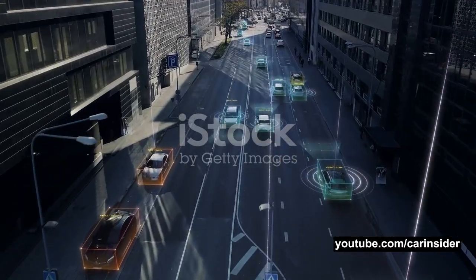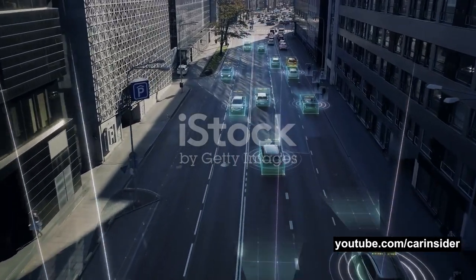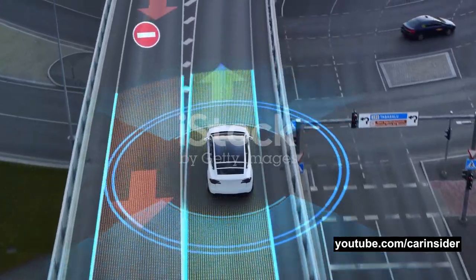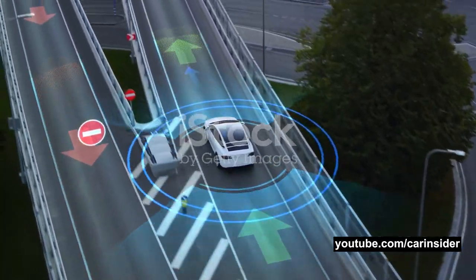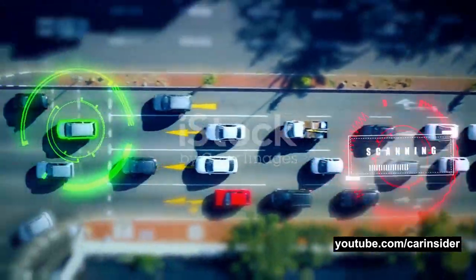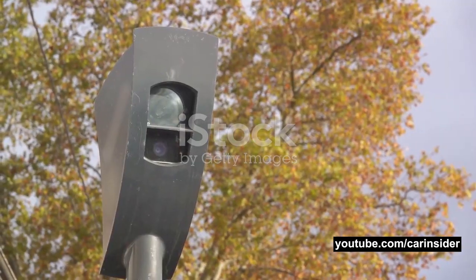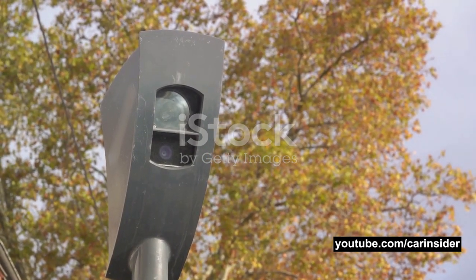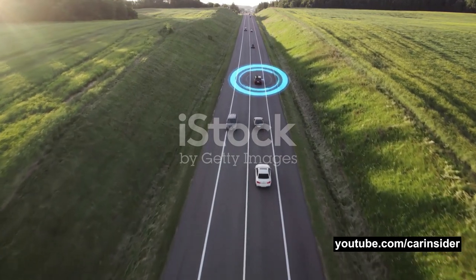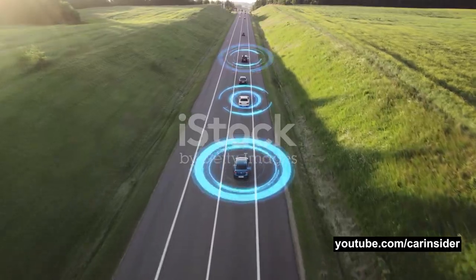In the world of ADAS, there are three main types of sensors that we typically talk about: radar, LIDAR, and ultrasonic. Each of these sensors has a unique role and contributes to the overall functioning of the system. Starting with radar sensors — these are the long-range visionaries of the system. They use radio waves to detect objects at a distance, helping the system to understand what's happening far ahead of the vehicle, such as a car slowing down or a pedestrian crossing the road.